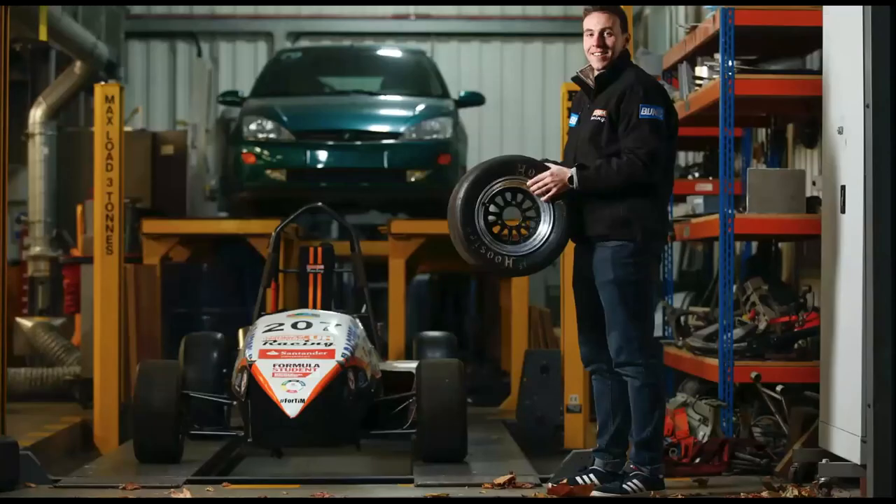One of the things our engineering students can do is join the Formula Student team — a team that races internationally. It's open to automotive engineers and some mechanical engineers, and during your studies on the BEng or MEng you can practise on a live race team. It's partly funded by the university: you build a car from scratch, race it, test it using our simulators, and it's a really great practical experience. The team has its own test area and workshop just behind the automotive engineering laboratories.